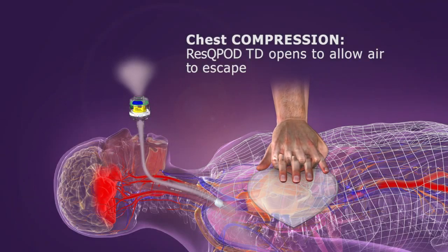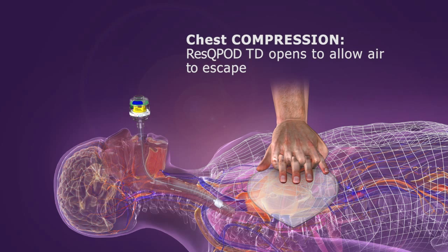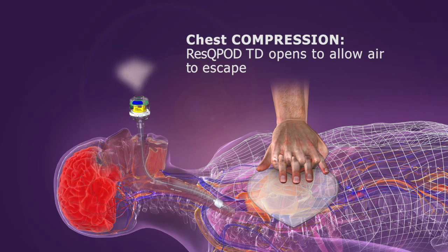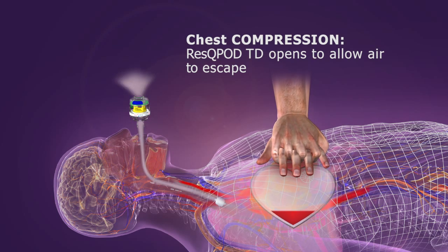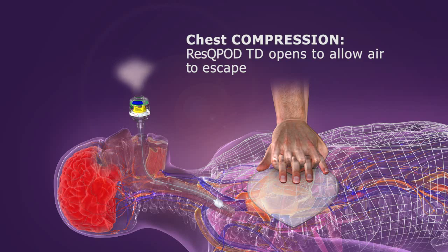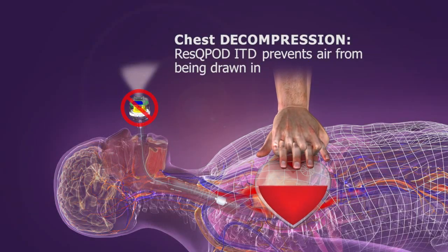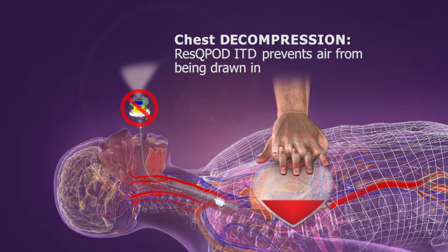The RescuePod fits into the airway circuit on a face mask or advanced airway. During chest compression, the ITD's valve opens and air is forced out of the body and through the RescuePod without resistance. But as the chest wall recoils, the ITD's valve closes and selectively prevents air from being drawn in.